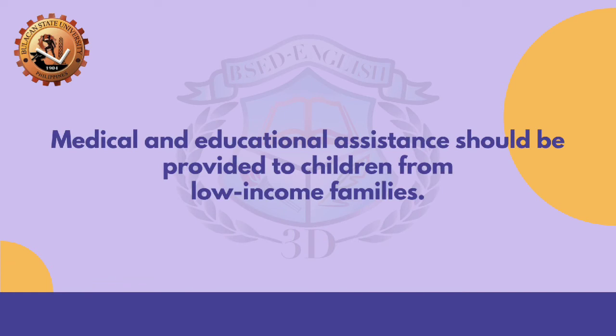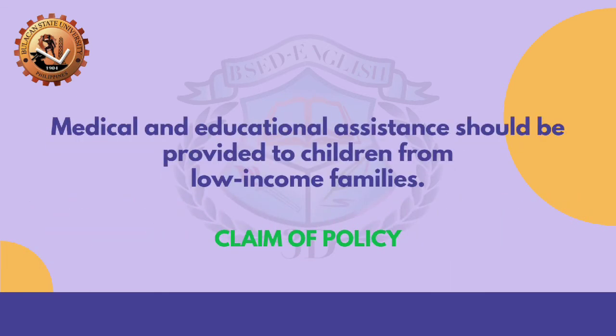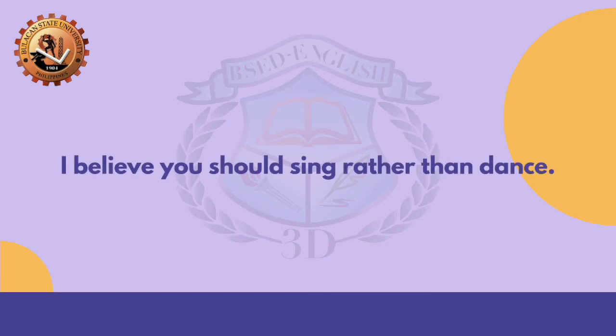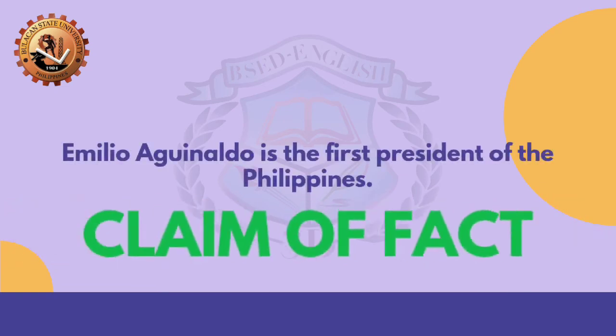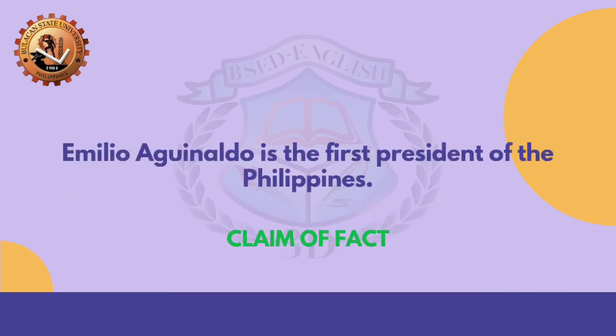'Medical and educational assistance should be provided to children from low-income families.' What is your answer? Awesome! You got it right! It's a claim of policy. 'I believe you should sing rather than dance.' What do you think is the correct answer? Amazing! This is a claim of value. 'Emilio Aguinaldo is the first president of the Philippines.' What do you think is the appropriate answer? You did a great job! This is a claim of fact.